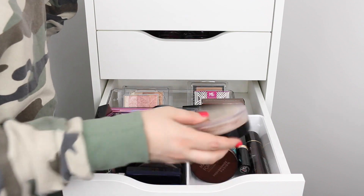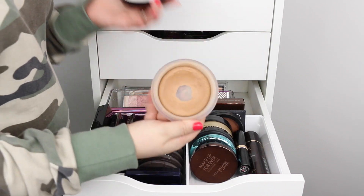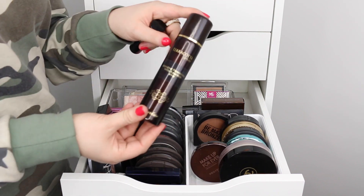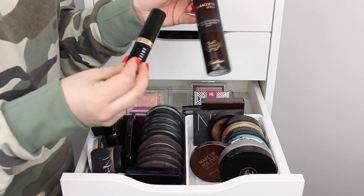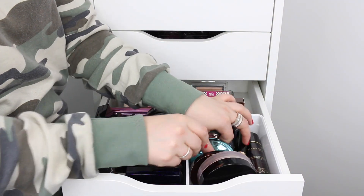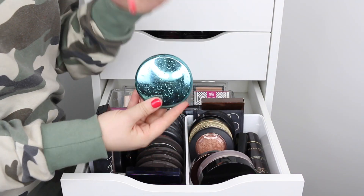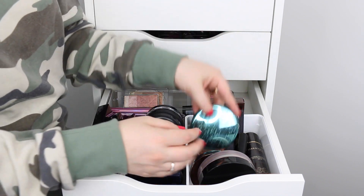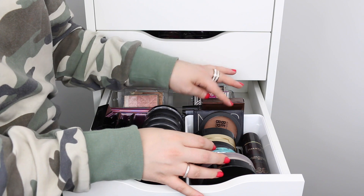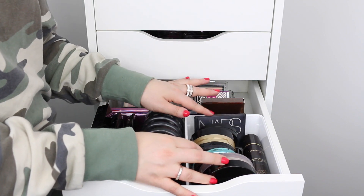For bronzers I have some cream ones like the Chanel Soleil Tan de Chanel — it's a creamy mousse bronzer. I also have the Guerlain Terracotta Spray and the Dior foundation stick in the color Almond. Then there's the Makeup Forever Profusion Bronze, MAC Refine Golden in a limited edition case, a Too Faced bronzer, a Bobbi Brown bronzer, a City of Color bronzer, and a NARS Laguna bronzer.